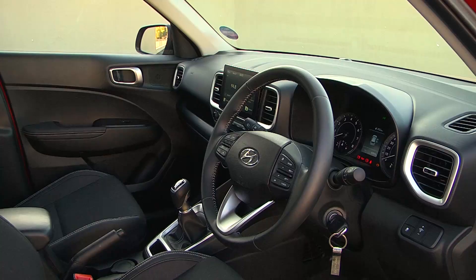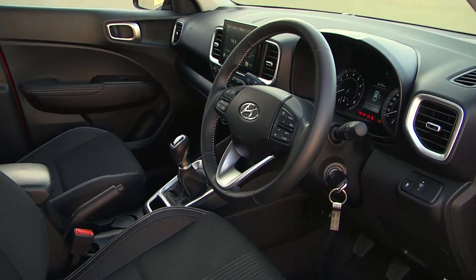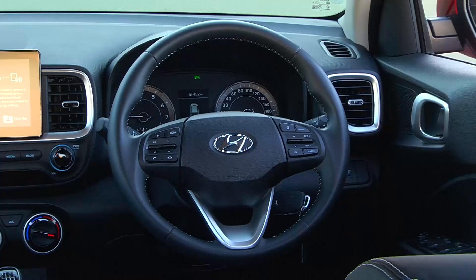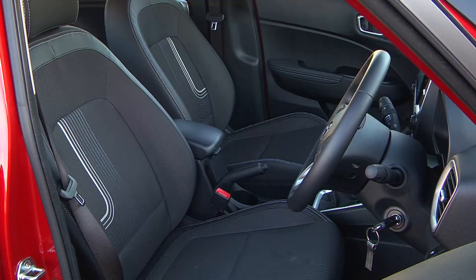On the safety front, anti-lock brakes, electronic stability control, and dual frontal airbags are standard right from the entry-level Motion grade. The grander Fluid and Glide grades get side and curtain airbags in addition, and it has a 4-star ANCAP rating.